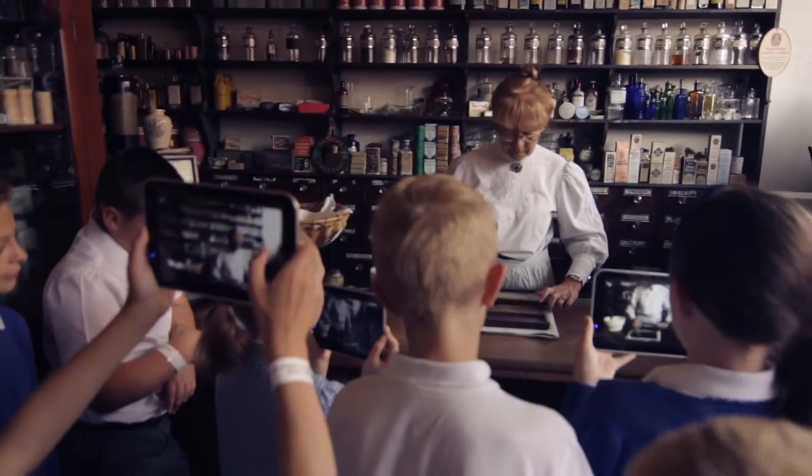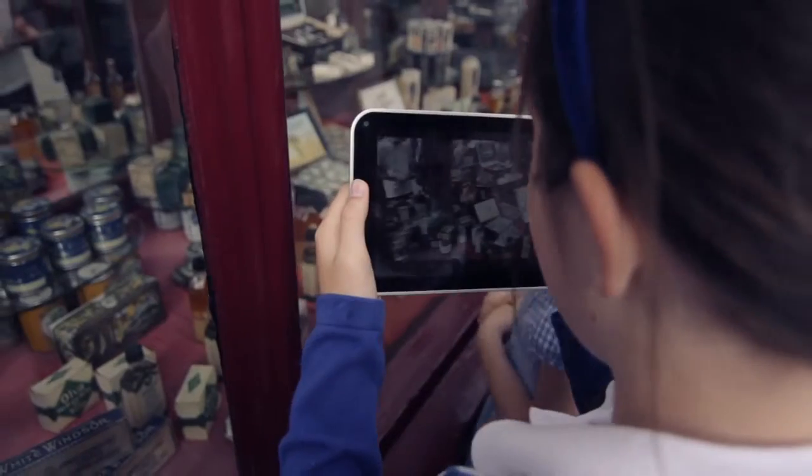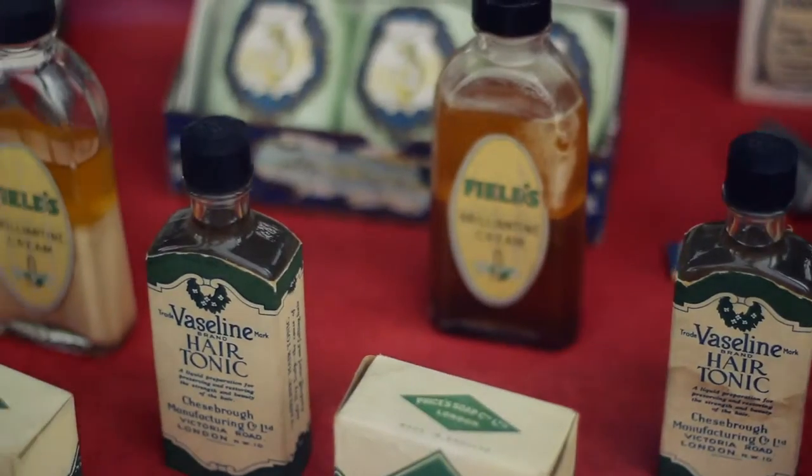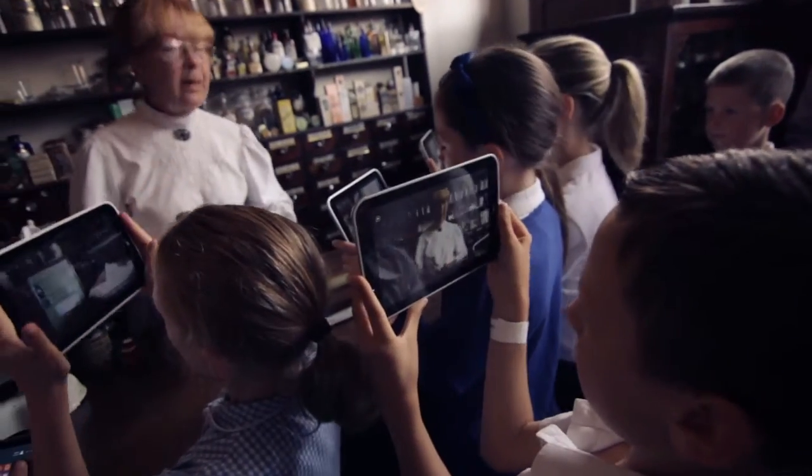The Black Country Museum is already a fantastic place to visit. Now what tablets do is enhance that visit. You can see how easy it is for the students to be engaged with the subject matter, but also collecting the data and the evidence they need to use back in the classroom.